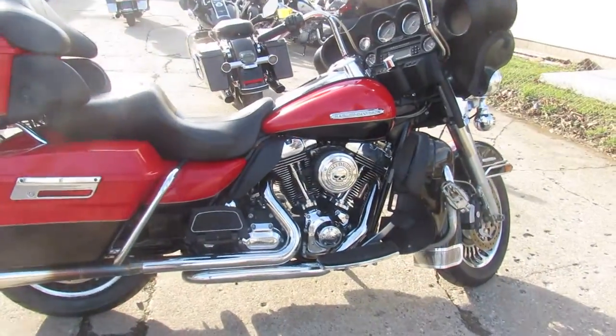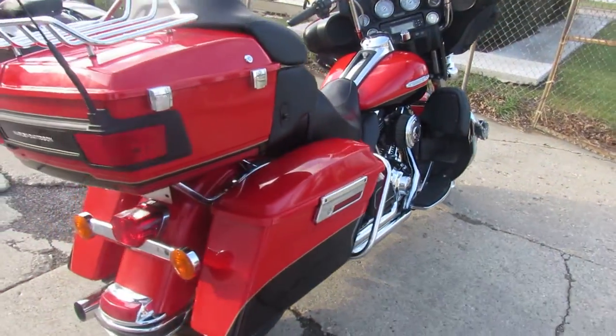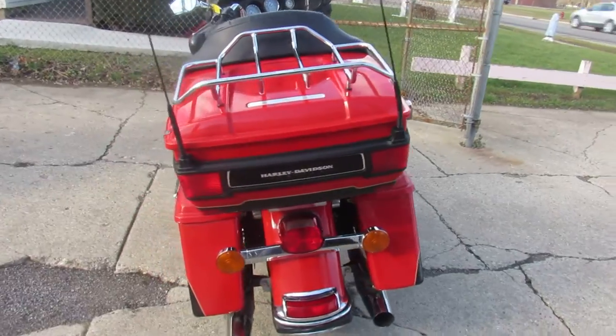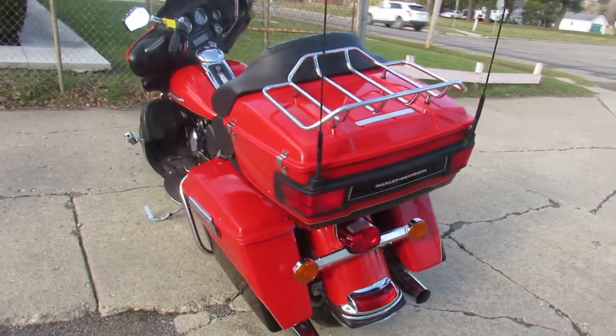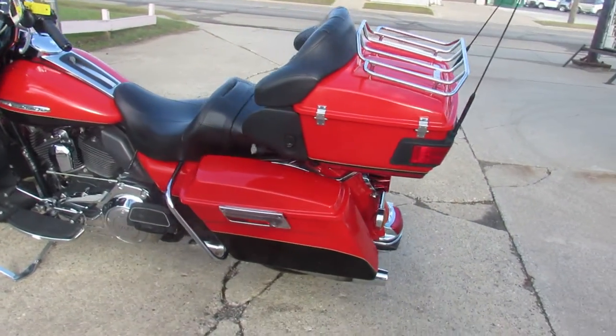Good looking rig, only 22,714 miles. We've got financing programs for everyone, and we always like those trade-ins. Check out approvalpowersports.com to see our over 600 used bikes in stock. Call today and you can ride today.